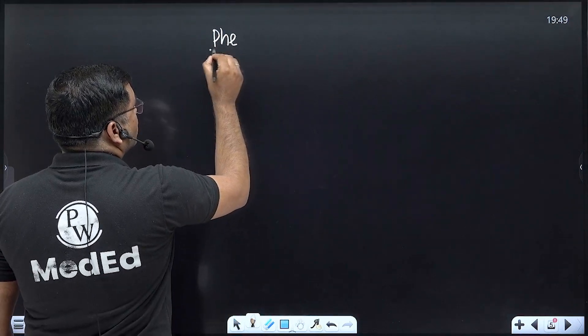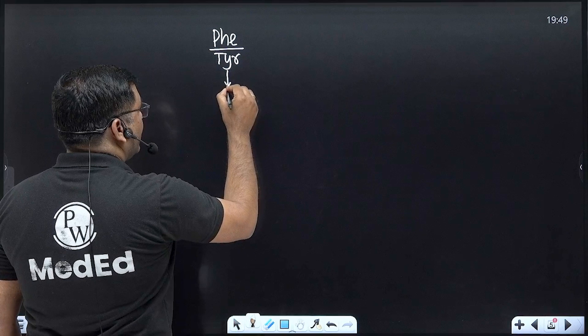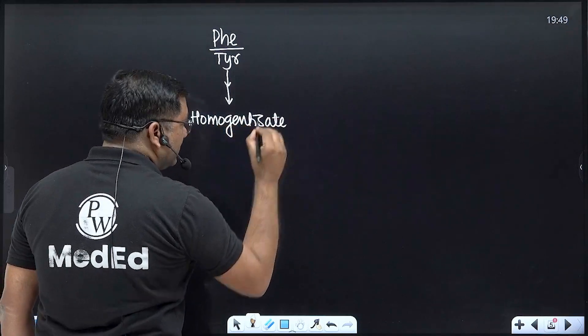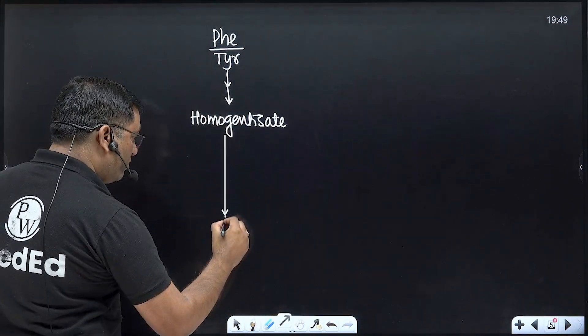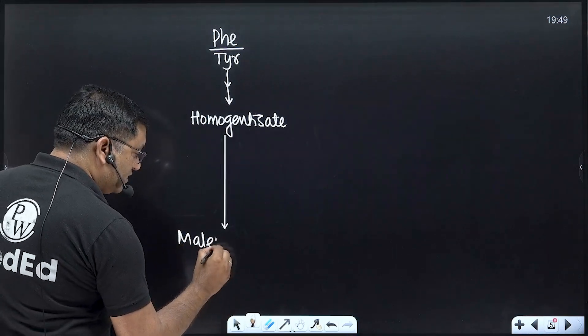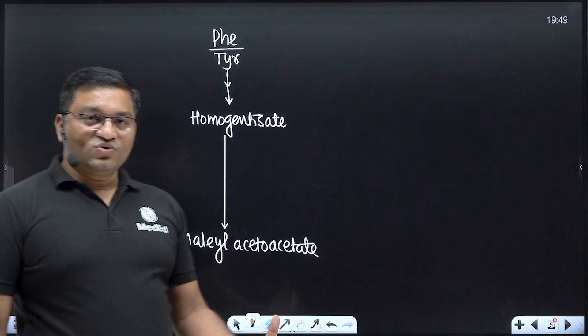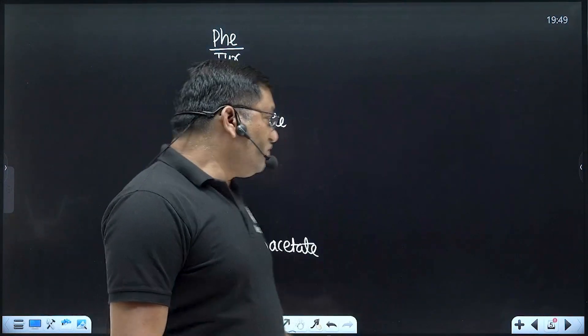In phenylalanine and tyrosine metabolism, there is an intermediate known as homogentisic acid. Through various steps, homogentisic acid is formed, then converted to 4-maleylacetoacetate, then maleylacetoacetate, and finally split by hydrolysis into fumarate and acetoacetate. Fumarate gives glucose and acetoacetate gives fat — that's why phenylalanine and tyrosine are both glucogenic and ketogenic amino acids.